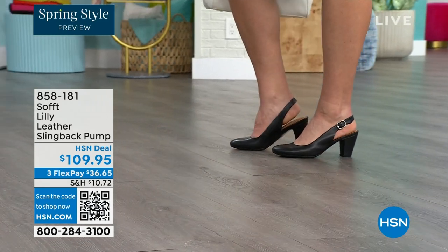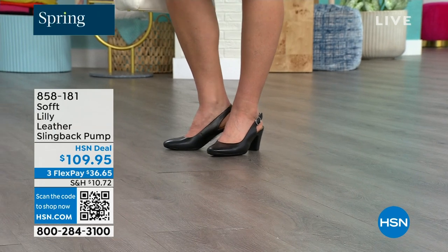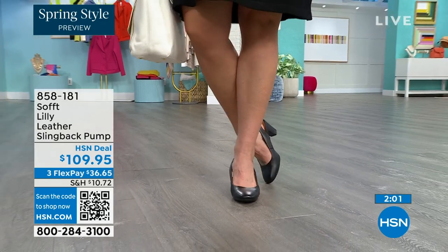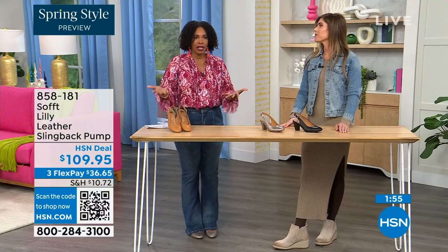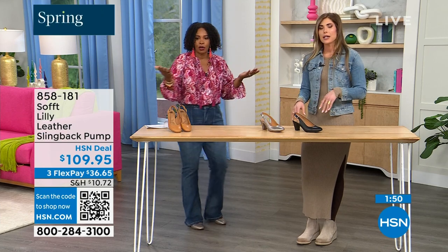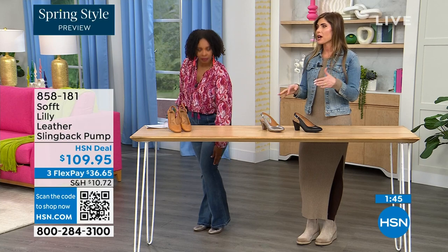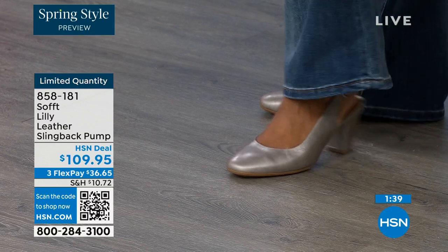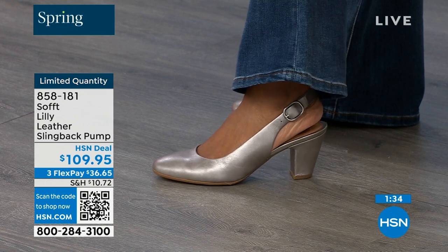Size six across the board in all three colors is getting very limited — that size will be the first to go. So if that's your size, definitely pick it up. These are true to size. I'm wearing size nine — sometimes in heels I have to go up, but not in these. They fit perfectly. We have half sizes up until size 10. After size 10, we just don't have the 10 and a half, but everything else runs true to size.